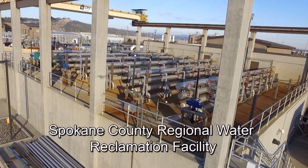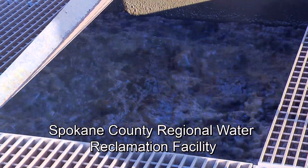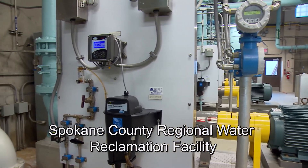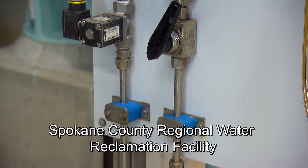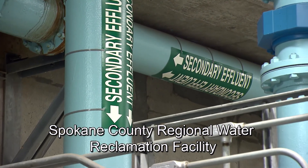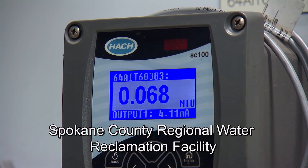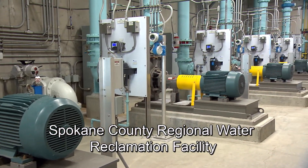A growing number of systems utilize tertiary treatment — a state-of-the-art microscopic filtration technology that removes smaller particles and most viruses and bacteria. Some systems use a final disinfection stage before discharge into the environment. In the future, all facilities discharging to the Spokane River must operate tertiary treatment technology to meet current environmental standards.